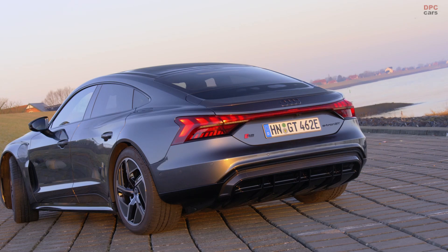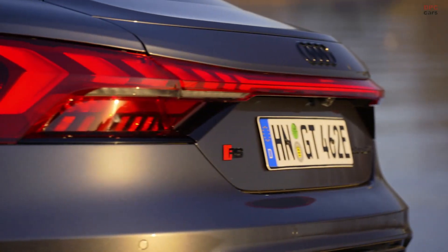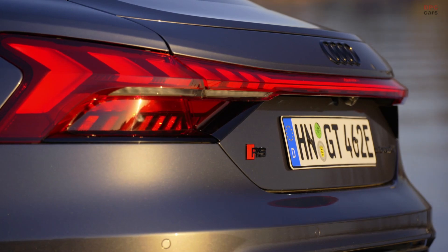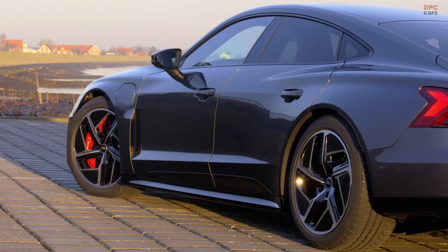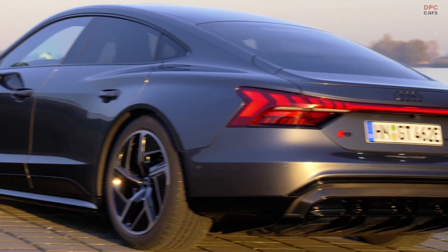With the E2DT we combine two worlds: sportiness on the one hand, comfort on the other. This car offers space for four people — it's a four-seater with four doors, and this is a modern interpretation of a classical Gran Turismo. We combine extremely sporty propulsion with the comfort of a four-seater.